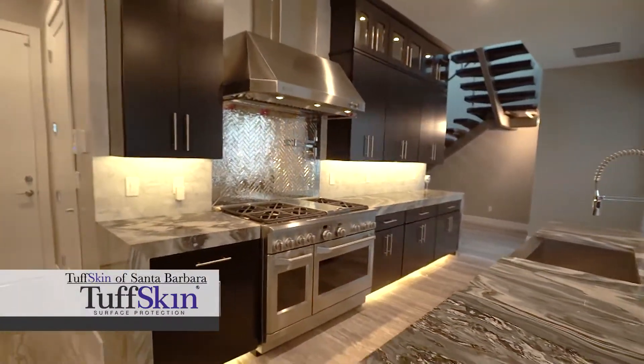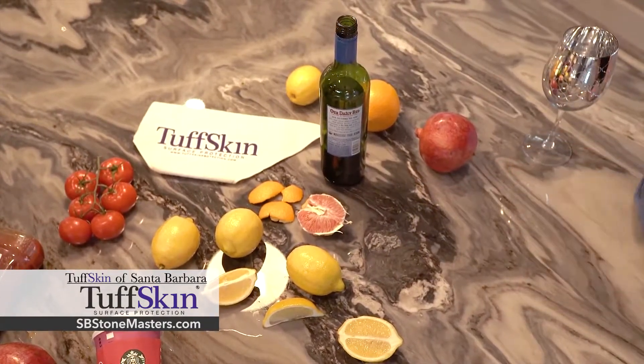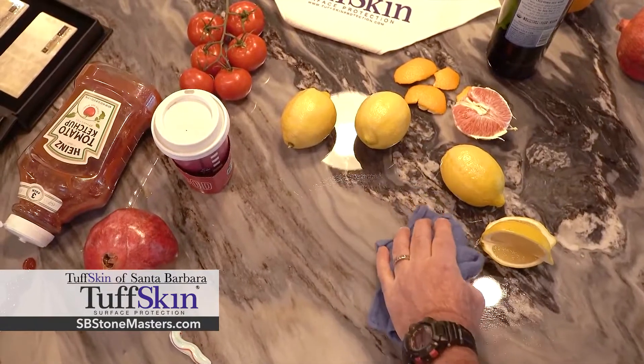Finally, a solution that prevents etching and staining and protects your stone. Acidic liquids like wine and citrus immediately damage marble, but that won't happen with Tough Skin.